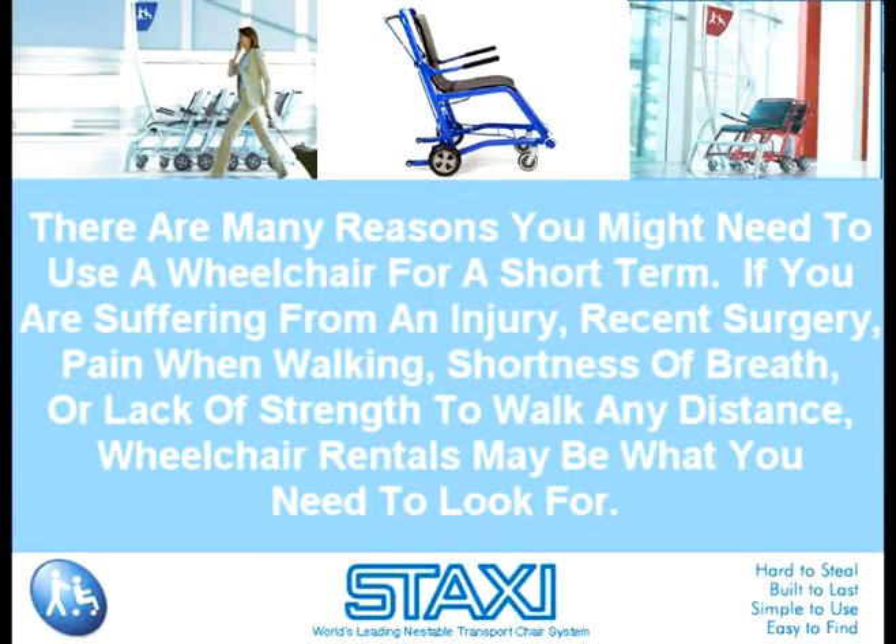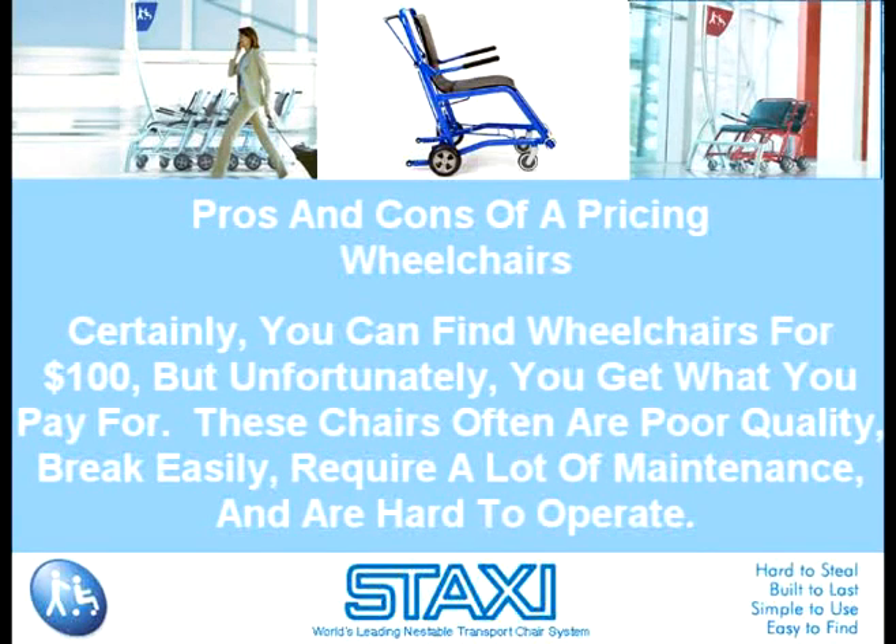Pros and cons of pricing wheelchairs: certainly you can find wheelchairs for $100, but unfortunately you get what you pay for. These chairs often are poor quality, break easily, require a lot of maintenance, and are hard to operate. Parts that are commonly removable, such as footrests, are often awkward to do so, and if the part is misplaced or lost, it may be difficult to replace.